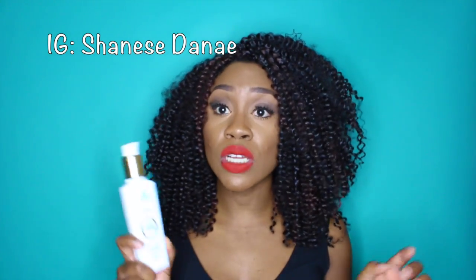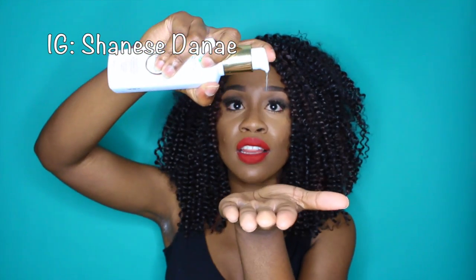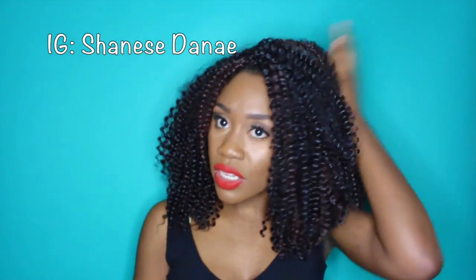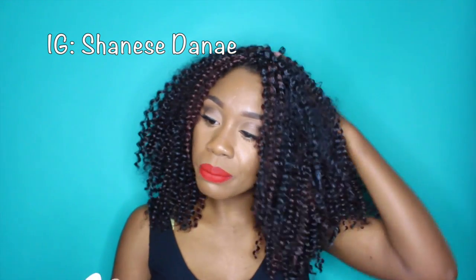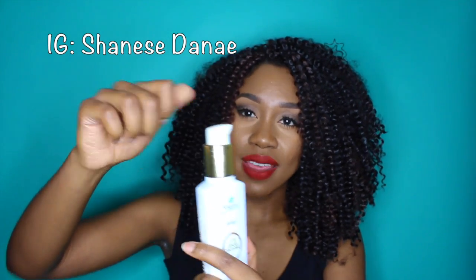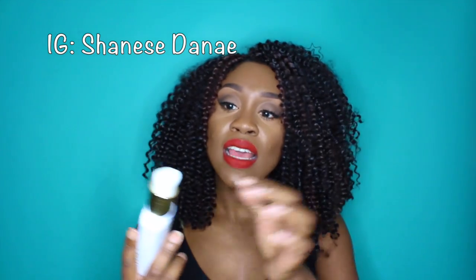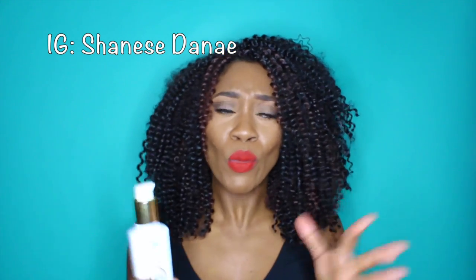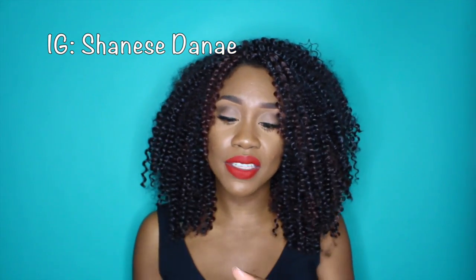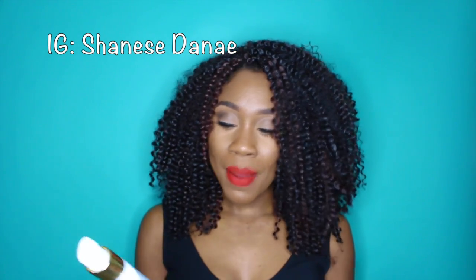This stuff is freaking awesome — it smells so good and I literally only have this much left, so I've been using it a lot. You literally only need a little bit because it's so watery. It also has a twist-to-lock cap, which I think is really neat — especially if you're traveling and don't want oils all over your clothes. I can't stand that, so the locking cap is definitely a pro about the product.